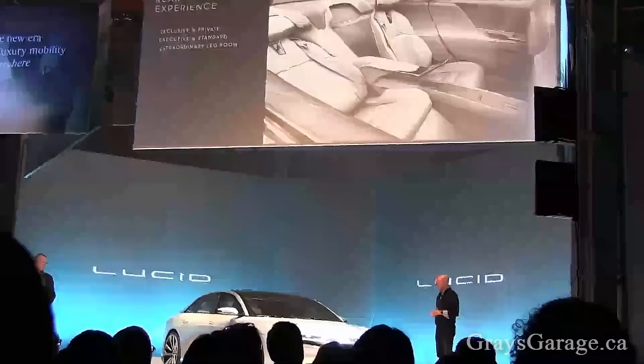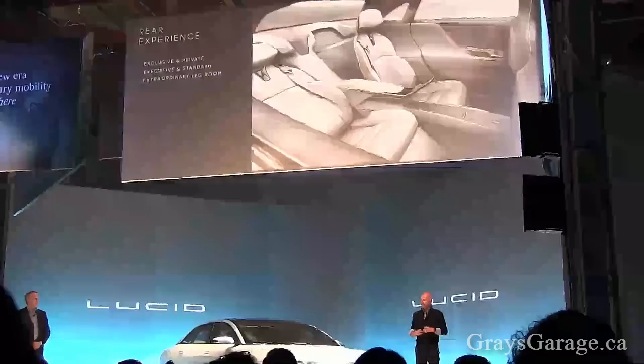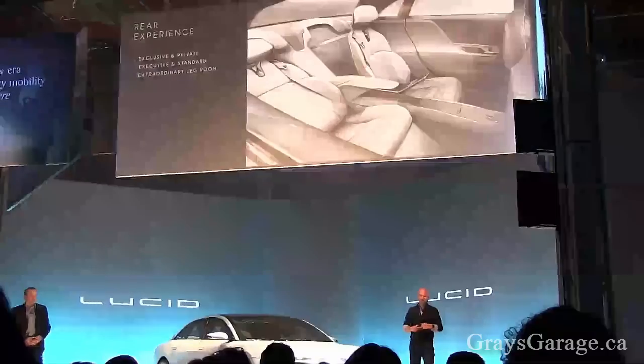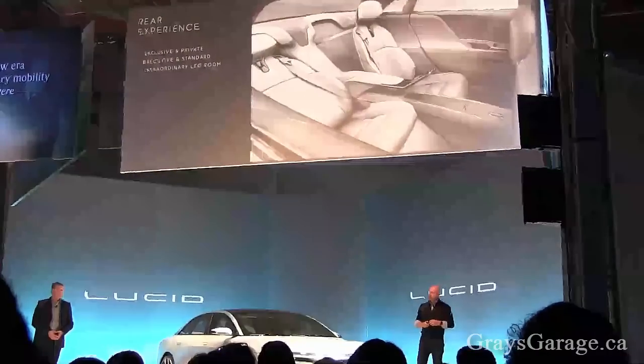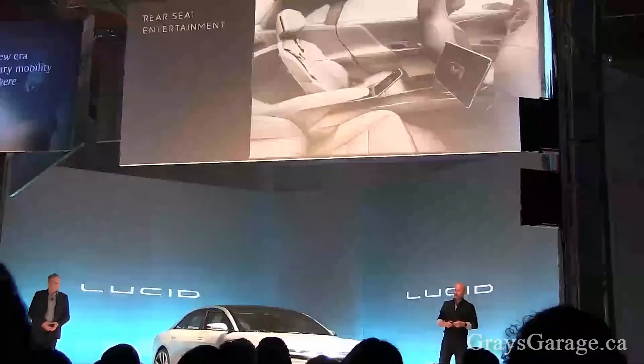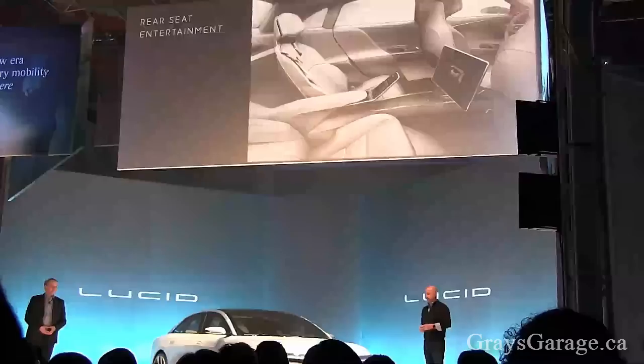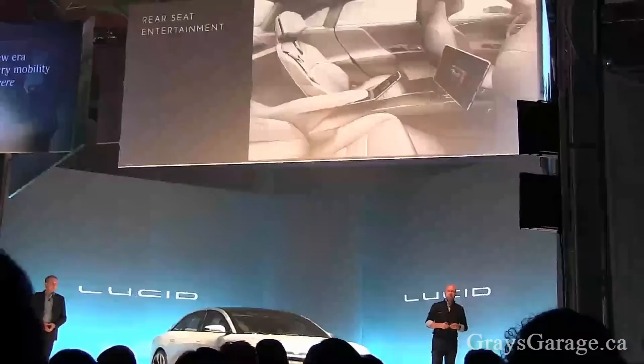Of course, the rear seats — you guys all know the story behind the rear seats, and they're just incredible. They're at stage now, and the reaction to them has been absolutely amazing. Of course, we have our bench seat, and we've been working on the rear seat entertainment concept and how to take that forward together with some other convenience features in the back of the car.